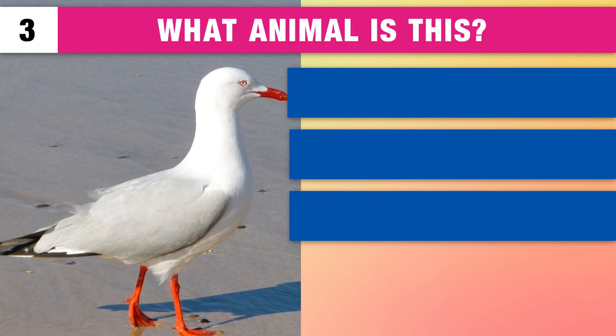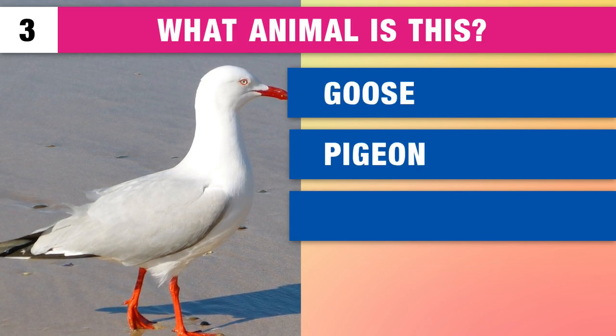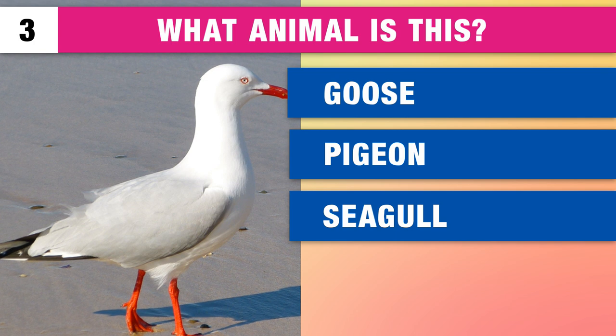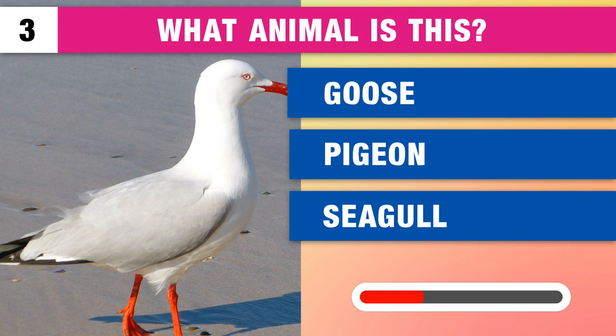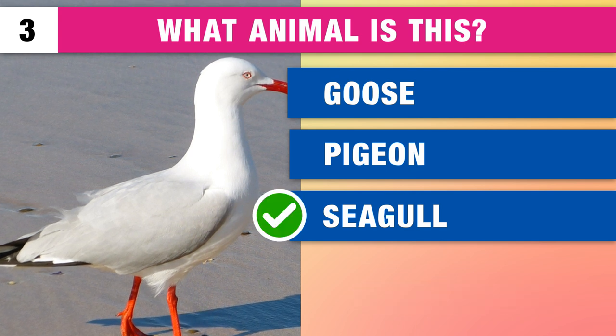What animal is this? It's a goose, a pigeon or a seagull? It is a seagull.